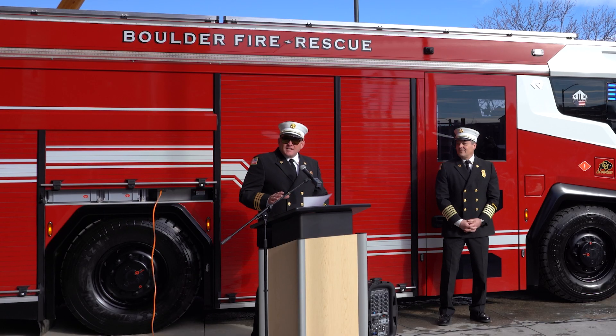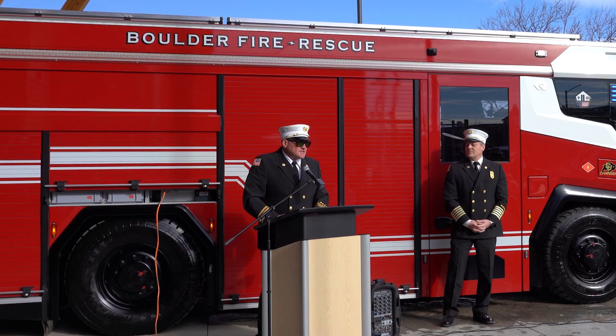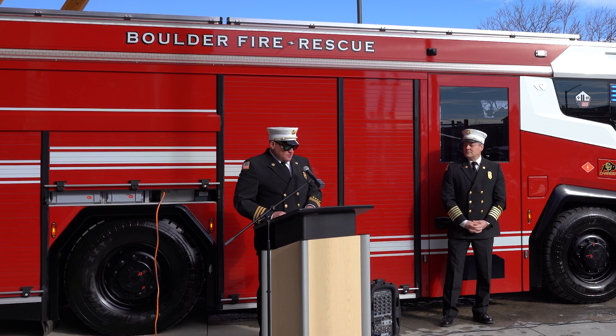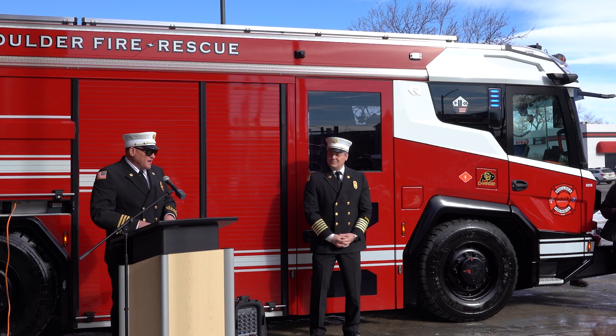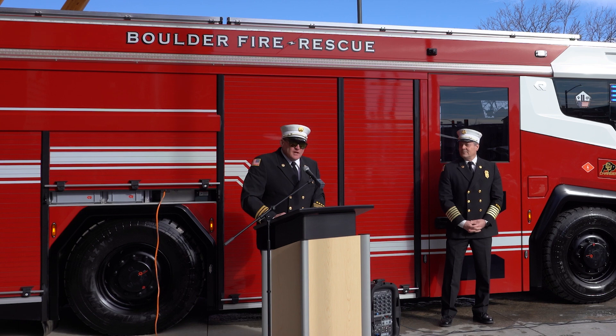I would also like to take an opportunity and thank my RTX build team. We're doing some new things in the fire service and it takes a group of leaders to show the fire service that this is possible and we can do that. Finally, I wanted to give a huge thanks to Colorado Department of Public Health and Environment. We received a grant working in conjunction with them. The grant helped fund not only RTX one that you see here, but a sister truck which will be in service soon.